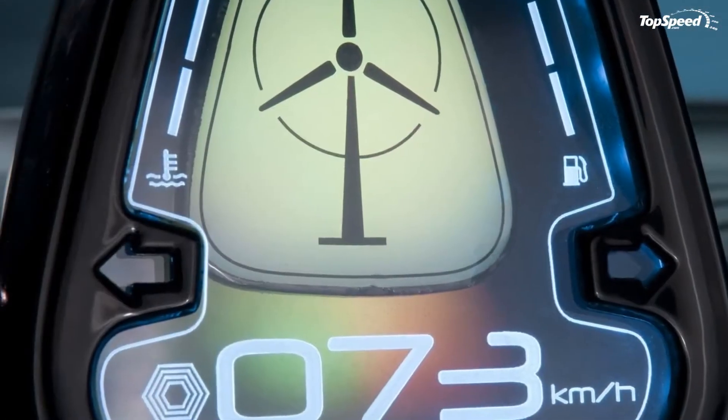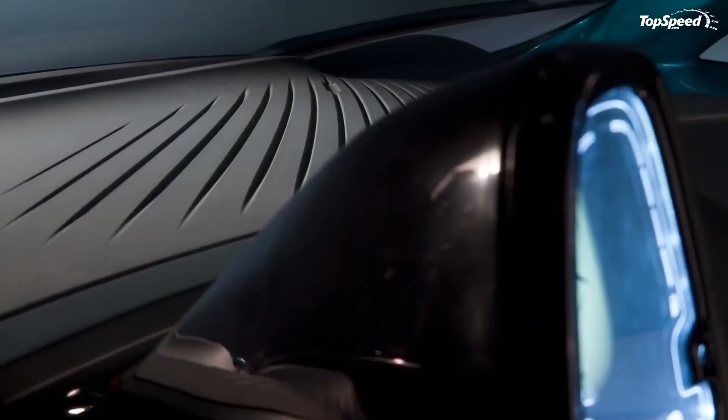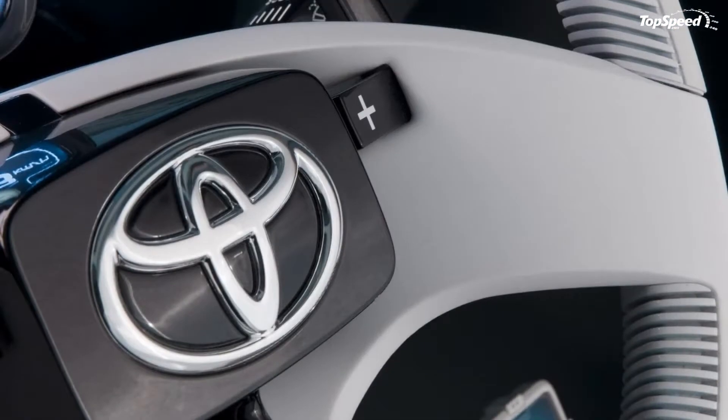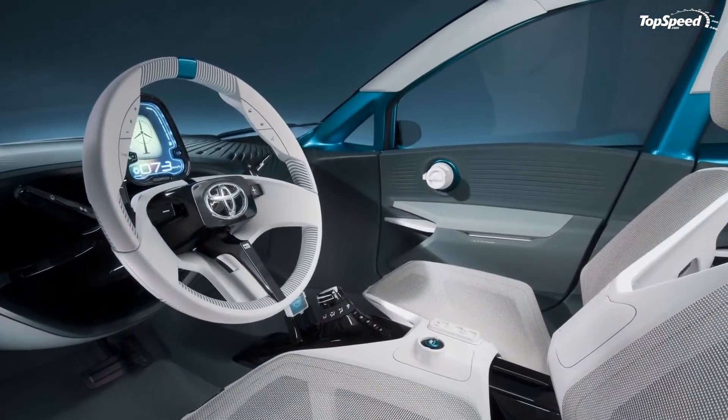The Prius C concept is the inspiration for an additional Prius family member that will come to market in the first half of 2012 as the most value-oriented hybrid in the US market with the highest mileage of any hybrid.